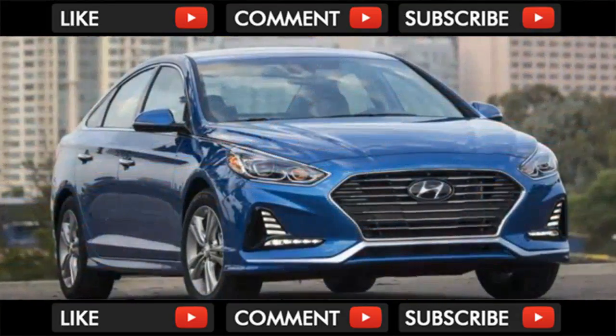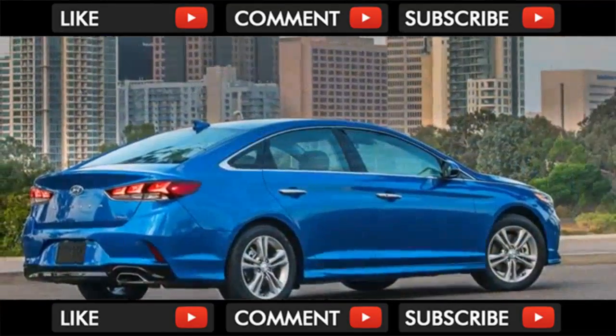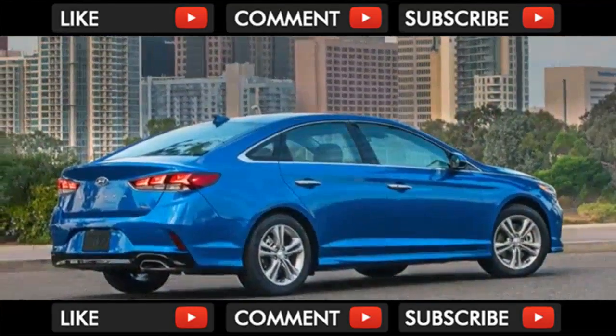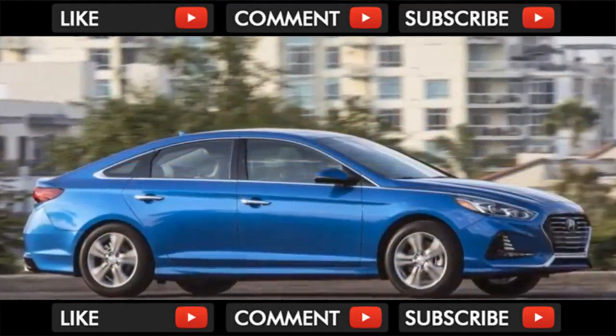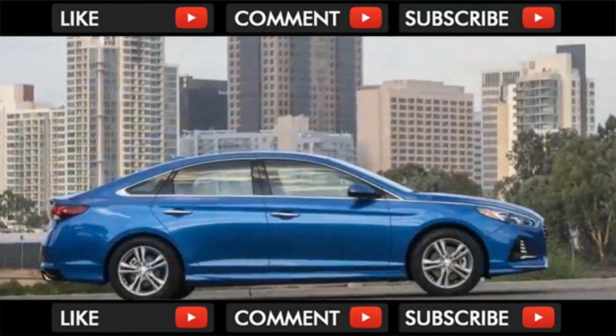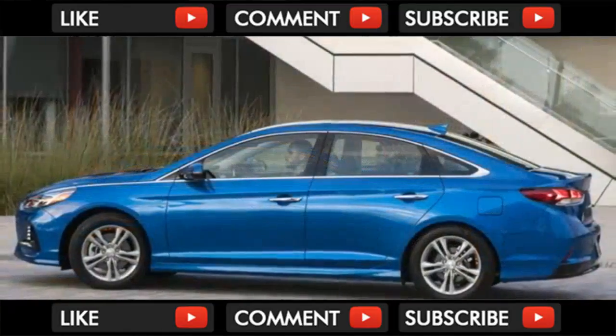Baseball's boring — at least that's what anyone thinks who doesn't understand it's actually an exciting game. The same can be said for the crowded mid-sized family sedan segment. Unlike the all-new Toyota Camry and the upcoming 10th generation Honda Accord, the Sonata is a refresh of the existing model. But can Hyundai improve sales in a segment being eaten alive by crossovers?